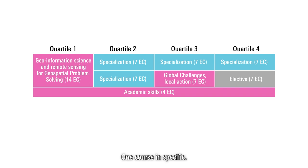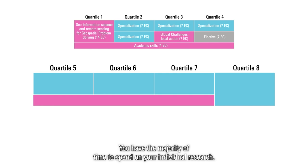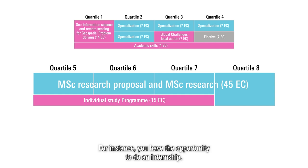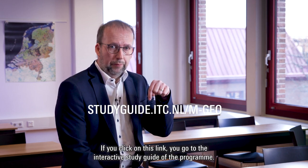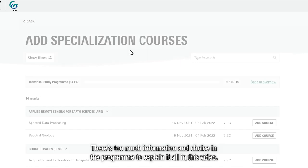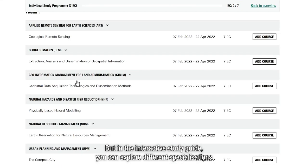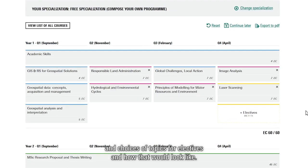For the second year, you have to make your own study plan. You have the majority of time to spend on your individual research, but you have to complement that with some choice topics. For instance, you have the opportunity to do an internship internationally, if you like. If you click on this link, you go to the interactive study guide of the program. There is too much information and choice in the program to explain it all in this video, but in the interactive study guide you can explore different specializations and choices of topics for electives.